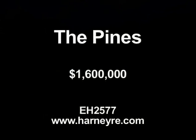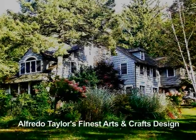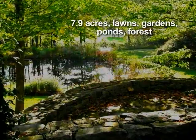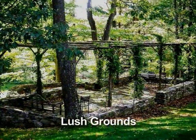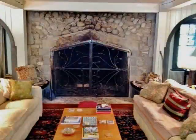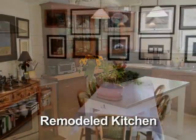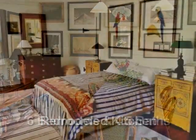The Pines. Alfredo Taylor's finest arts and crafts design. The house is filled with stunning features. A remodeled kitchen completes this property. There are six bedrooms and four and a half baths.